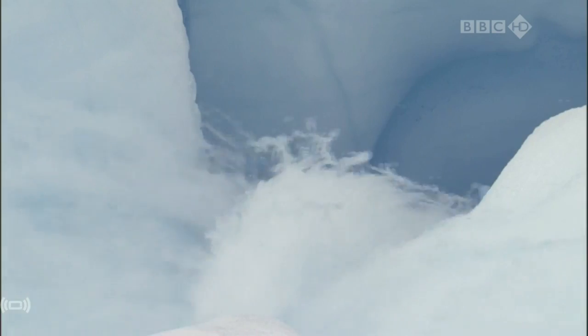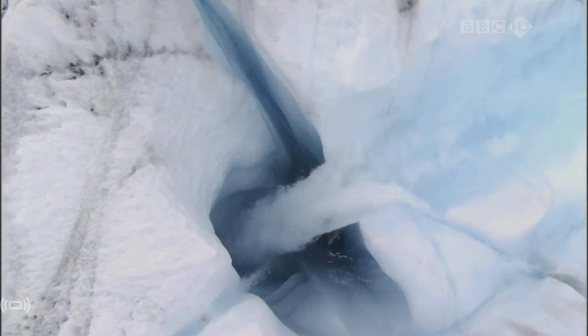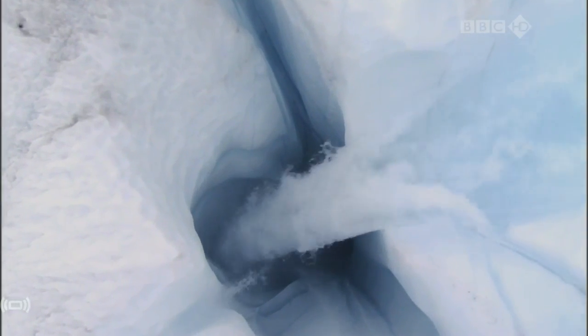This is where the water flows, into deep shafts called moulins. No one knows for sure where the water ends up, but Connie believes it flows straight to the base of the ice, lubricating it and making it flow faster.